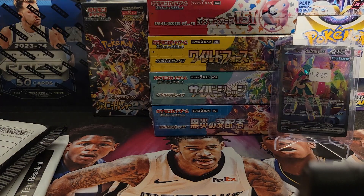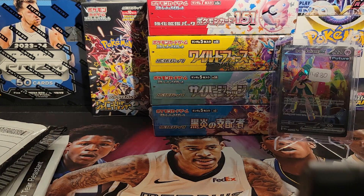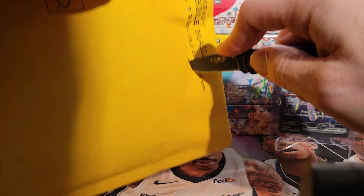Hopefully I'll be able to add the Roaring Moon to my collection. Those are the two chase cards that I wanted from this set — probably what most people wanted there.